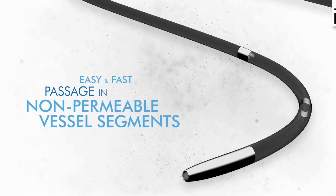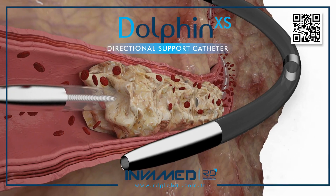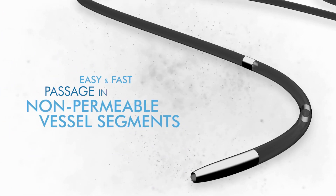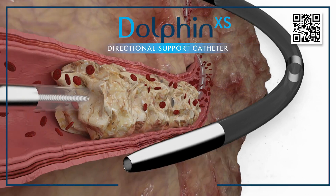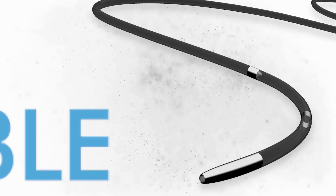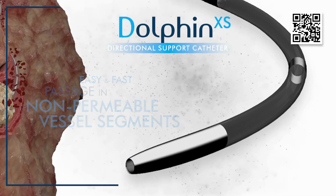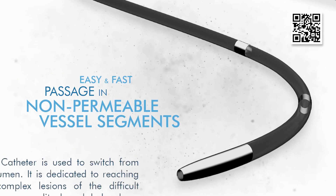As illustrated by clinical reports, Dolphin XS has reduced the rate of failed CTO crossing, limited the need for reentry devices, and helped operators avoid vessel perforation by enabling more precise control in vulnerable vessel segments. This contributes not only to improved acute technical success, but also to shorter procedure times, fewer contrast injections, and reduced radiation exposure for patients and clinicians. Its fast passage capability makes it especially valuable in urgent cases such as threatened limb ischemia, where restoring perfusion promptly can mean the difference between limb salvage and major amputation.